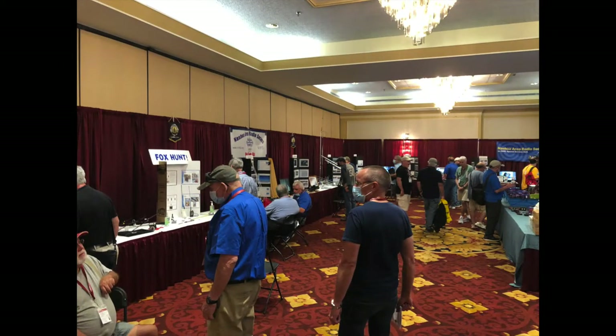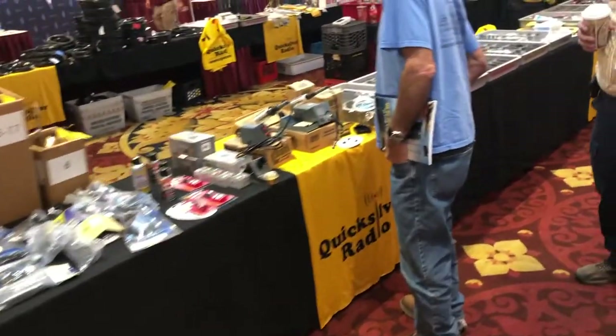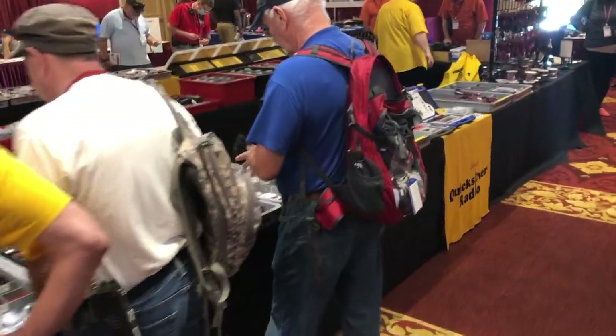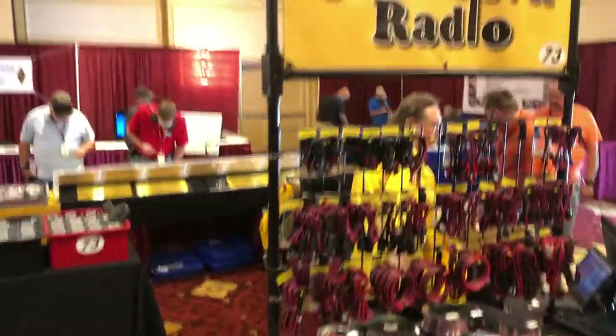This is the vendor section of the Hamfest, in this big room. You can see in the middle there is Quicksilver — they took up probably the biggest chunk of real estate for the vendors. A couple of clubs had their tables set up. Here's just a little walk around the Quicksilver table: they had all their power poles, all sorts of connectors, antennas, cable, and the little LED displays they make for power supplies. Great guys — I've purchased a bunch of things from them through the years.